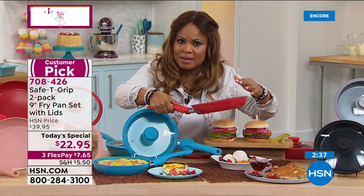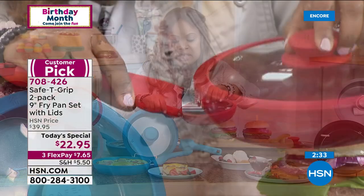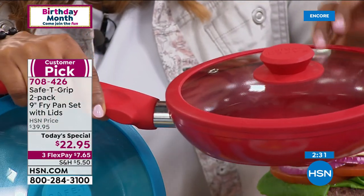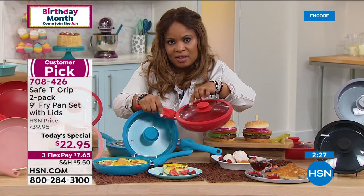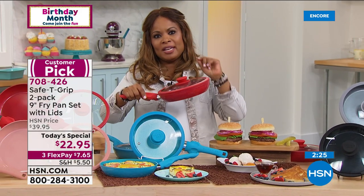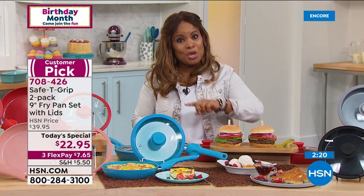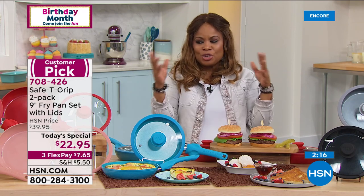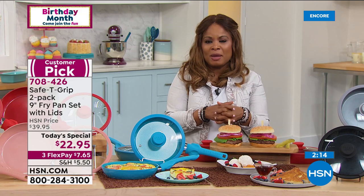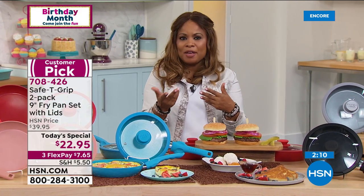You're going to get some of the most expensive lids — these are tempered glass. I don't know if you've ever priced a tempered glass lid — they're expensive, especially when you add the vents. Two pans, two lids for $22.95. But you get a two-year warranty on top of that — so $11.48. Choose the color that you love, use the Flex Pay, and Mark, buy maybe another set to tuck away as gifts — hostess gifts, or even shopping early for the holidays.